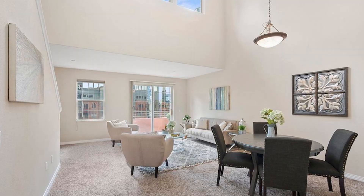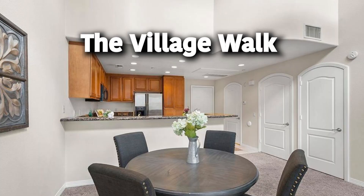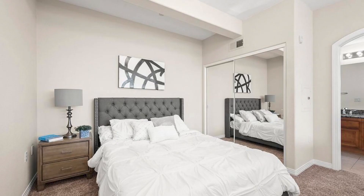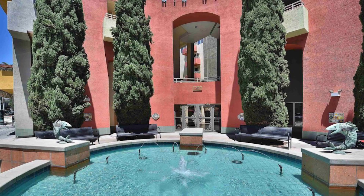We've made it to our second listing — the Village Walk building, located on India Street. This is a penthouse loft, so it has soaring ceilings and this unit is extremely bright — just look at that natural lighting. It has one bedroom, one and a half baths, and is a spacious 876 square feet. And this building is also VA approved — come on, veterans, where you at!